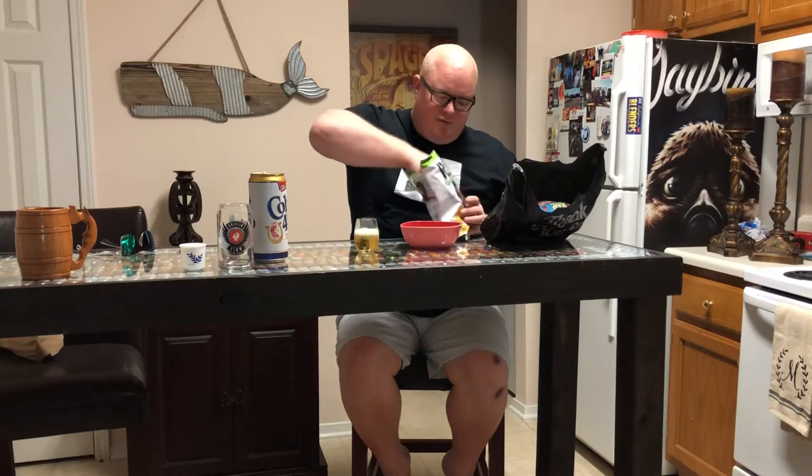We're gonna use a special pink mixing bowl — great for pairings, great for parties, pretty much anything in your life. We're gonna put three or four of these guys in here; we don't want to get them too mixed up with the other pairing. Got a lot of dusting on there — very dusty chips.